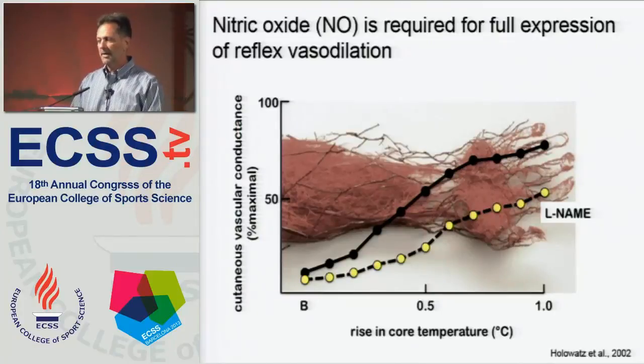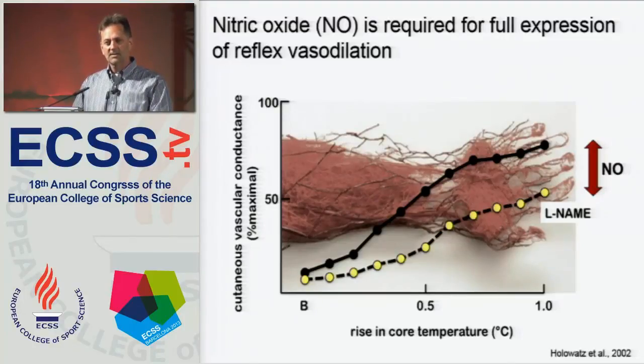Nitric oxide is required for full expression of cutaneous vasodilation. You can see here the cutaneous vascular conductance — skin blood flow corrected for mean arterial pressure — as a percent of the maximal response, plotted against a rise in core temperature, showing an increase to about 70 or 80 percent of max. But when we treat that same microdialysis site with L-NAME, which is a nonspecific nitric oxide synthase inhibitor, we see a reduction in blood flow — allowing us to identify a nitric oxide-dependent component to the blood flow response.